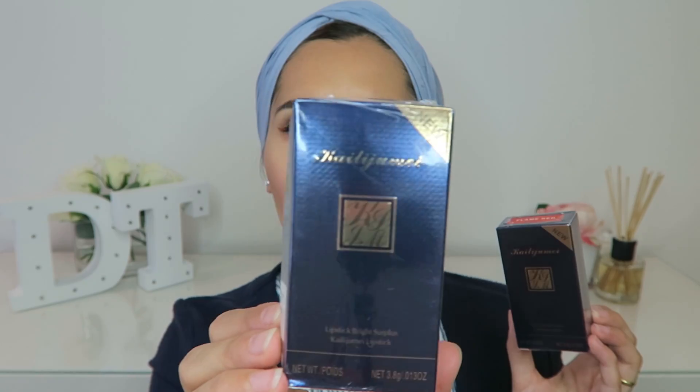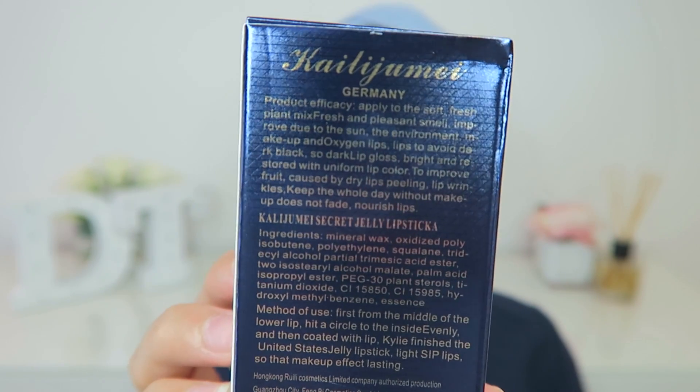You can see I haven't opened them — they still have the plastic seal on because I saved it for camera. Off the packaging first: it says 'Kylie do my' the brand, then right underneath that it says 'Germany,' so I don't know if this is a German brand, but I'm pretty sure it's a Chinese brand. Then it says 'product efficacy' — the grammar is a little bit all over the place. It reads: 'Apply to the soft fresh plant mix, fresh and pleasant smell, improve due to the Sun, the environment makeup and oxygen lips.'